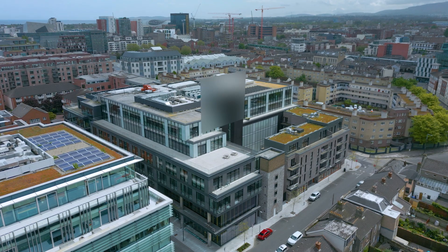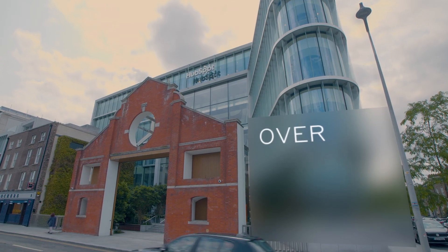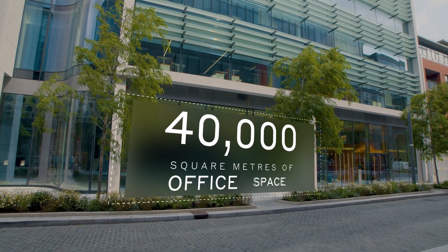We're based at One Windmill Lane, which is in the Windmill Quarter — a cluster of six buildings with over 20 companies and around 3,000 employees spread across 40,000 square metres of office space.